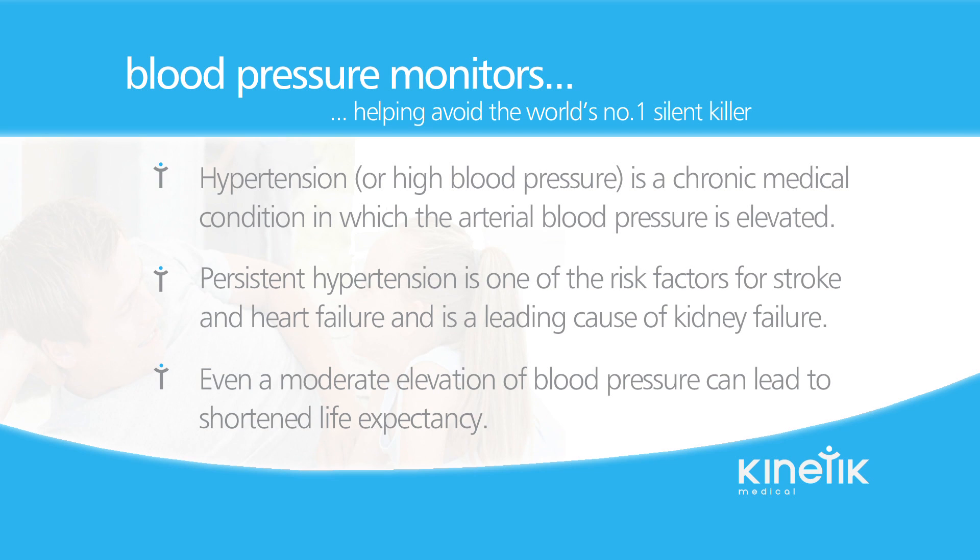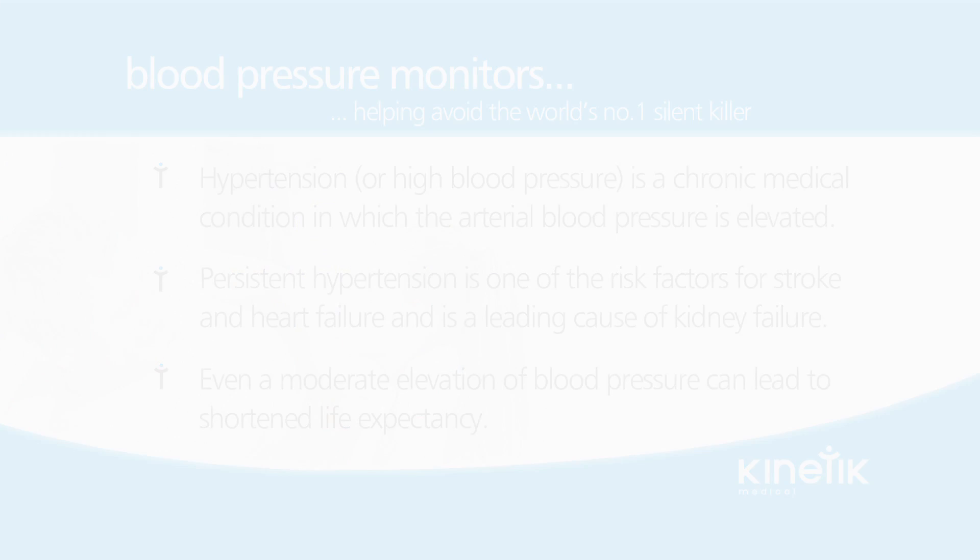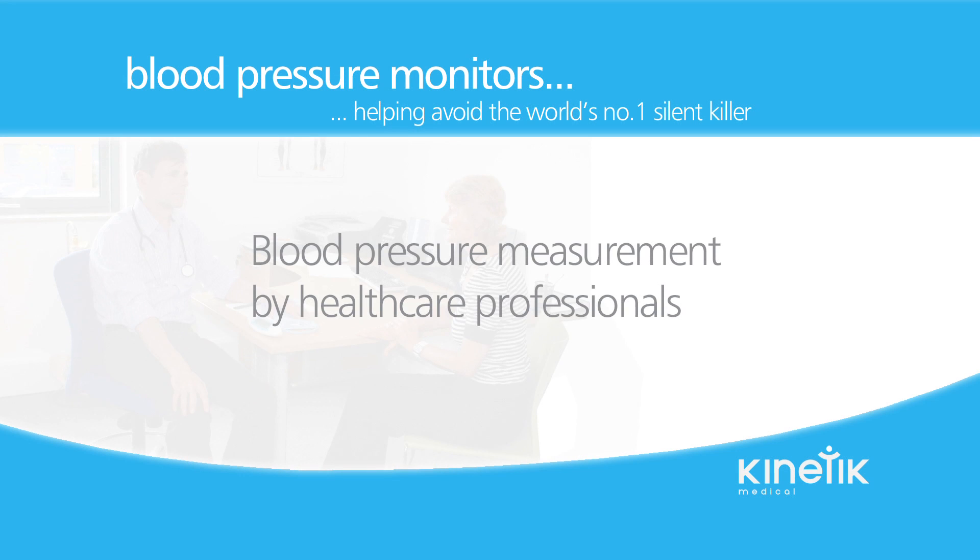But what is hypertension? Hypertension, or high blood pressure, is a chronic medical condition in which the arterial blood pressure is elevated. Persistent hypertension is one of the risk factors for stroke and heart failure and is a leading cause of chronic kidney failure. Even a moderate elevation of blood pressure can lead to shortened life expectancy. One of the key issues with high blood pressure is it doesn't have symptoms. The only way of knowing there is a problem is to have your blood pressure measured.